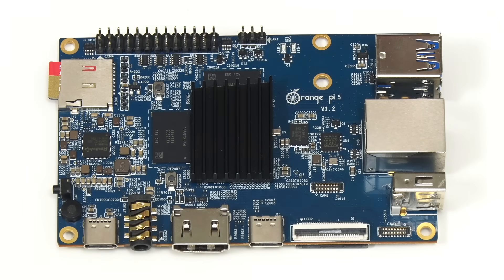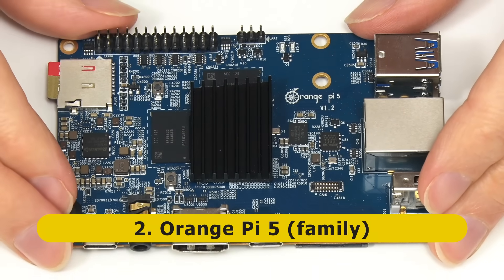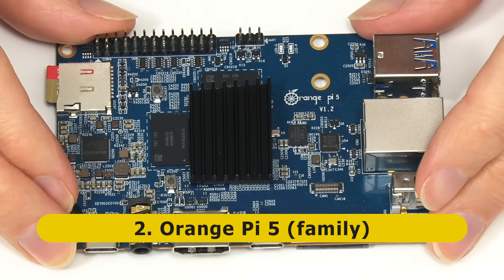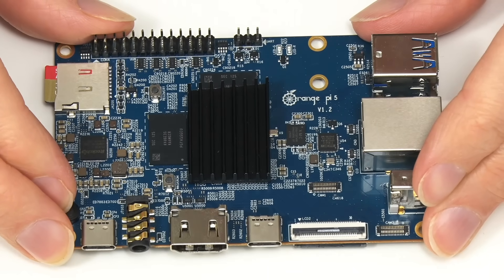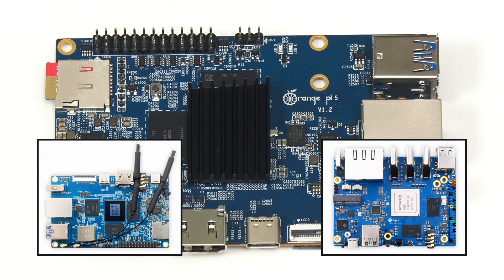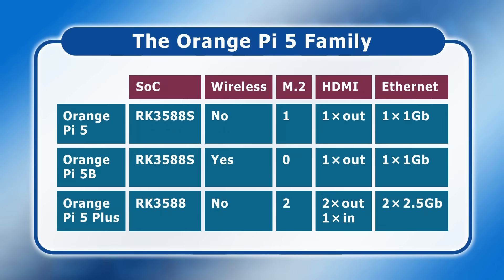At number two on my list we have the Orange Pi 5 — or more accurately, the Orange Pi 5 family, as there have been three Orange Pi 5 models launched in the past year. Specifically, we have the original Orange Pi 5 which shipped in December 2022, then 30 days later came the Orange Pi 5B, and in June 2023 the Orange Pi 5 Plus. The 5 and the 5B are pretty much identical except that the 5 has an M.2 slot but no onboard wireless, whilst the 5B has onboard wireless but no M.2 slot. Meanwhile, the 5 and 5B are based on the slightly cut-down RK3588S SoC, while the 5 Plus uses a full RK3588.